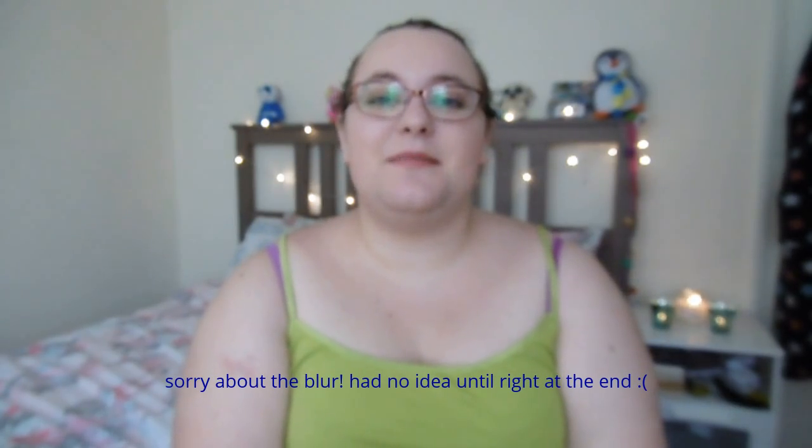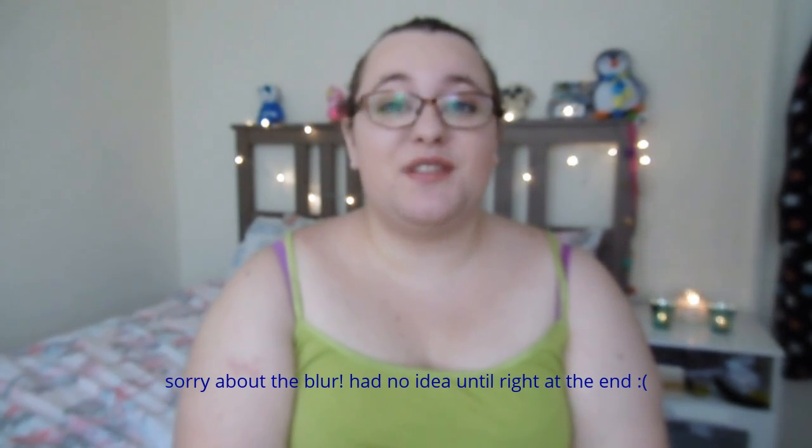Hi everyone and welcome back to my channel. Today I'm going to be sharing with you my favourites of the month. Let's get going.